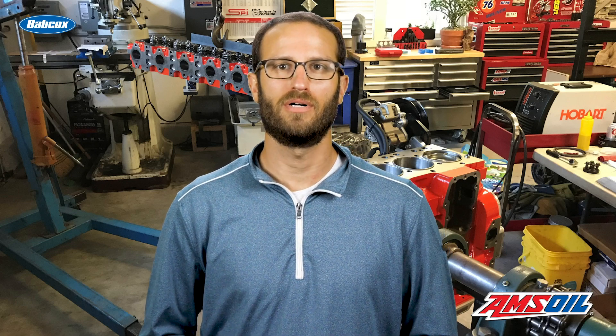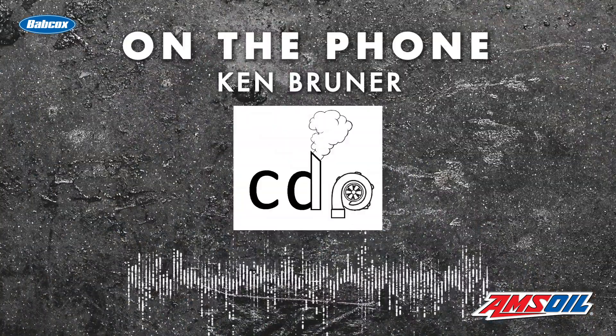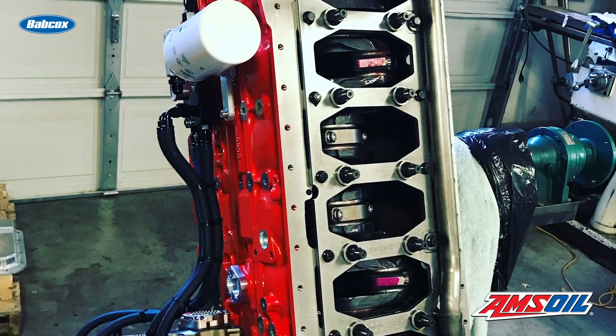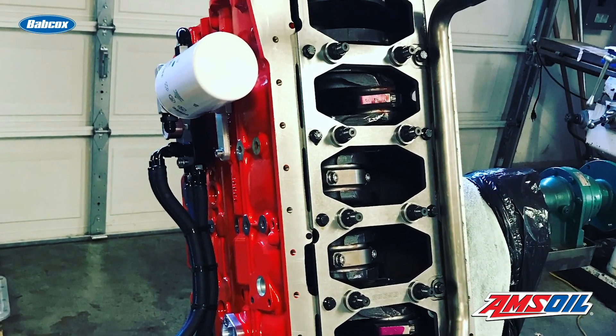When Ken initially got the 2006 truck, he ran a smaller set of compound turbos — a 363 over a 475 — but set up 75% over injectors and managed to run low 11 seconds in the quarter mile. One season, he said, "You know what, I'm going to build the engine," and he pulled the engine out and just started to go to town on it.